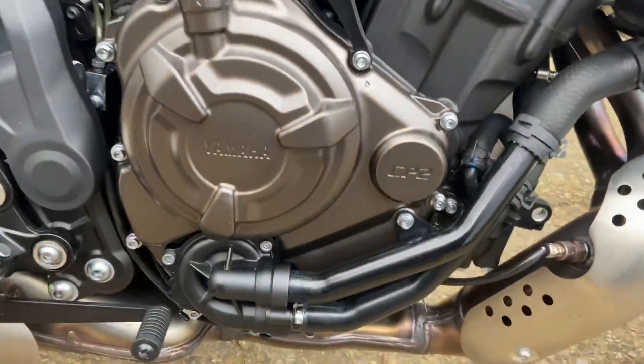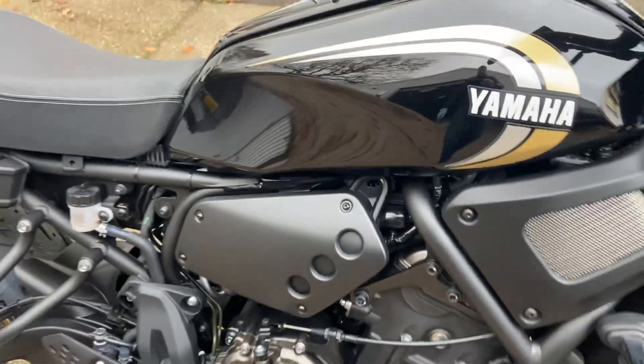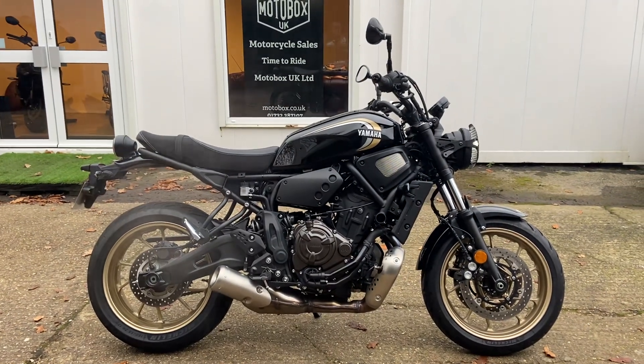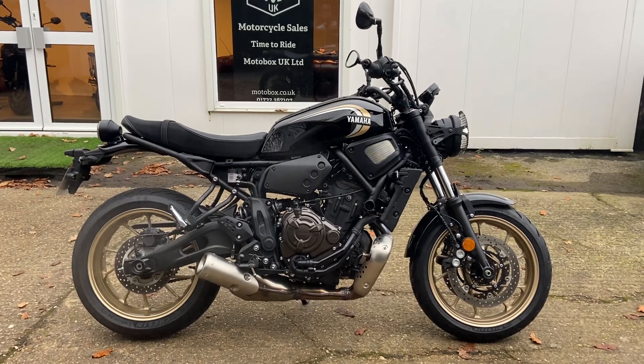The engine sounds exactly as it should - there's no noise; it's really a new bike. So there we go: a Yamaha XSR 700 in heritage black with gold wheels, and it's available now.